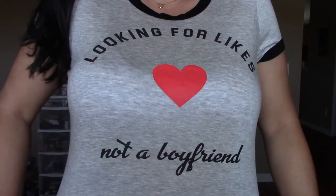It says 'looking for likes, not a boyfriend.' How cute is that, right? So anyway, I have rambled enough. Let's get into the March — yes, it is March.